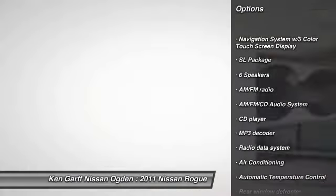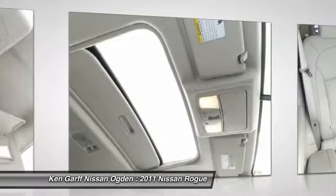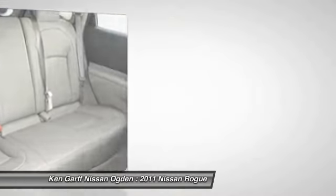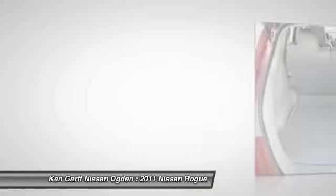dual airbags, air conditioning, front alloy wheels, power steering, AM FM stereo with CD player, auto dimming rearview mirror, PPO, four-wheel disc brakes, security system, and electronic stability control.